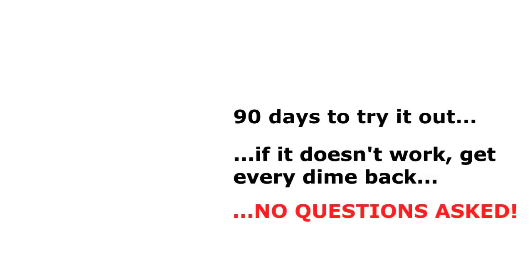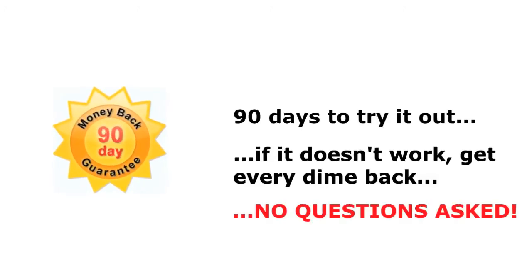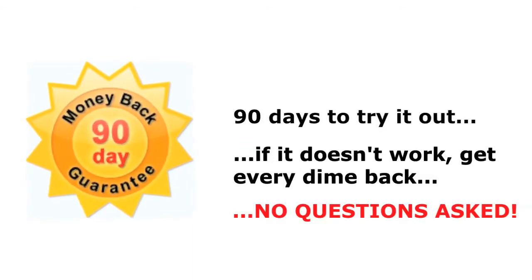And that's not all. We're so sure you're going to love PocketMac for BlackBerry, we're giving you 90 days to try it out. If it doesn't work, you get every dime back, no questions asked.